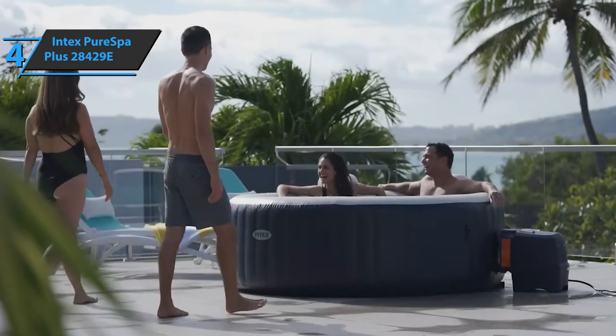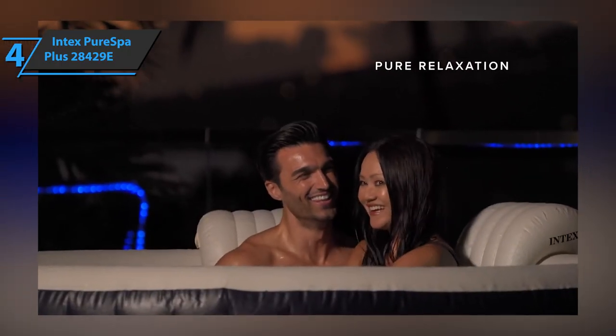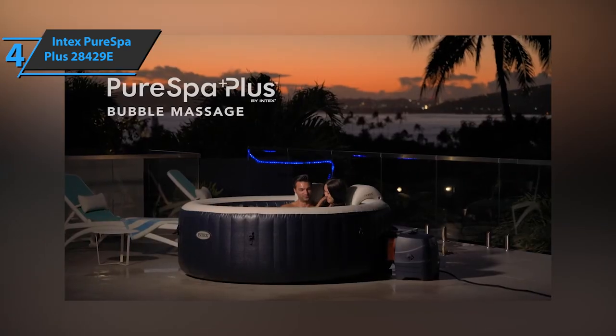The Intex Pure Spa Plus 2842.9E is large enough to hold four people and weighs 101.8 pounds. Overall, for the listed price, you can't beat this one.